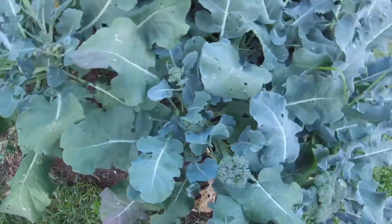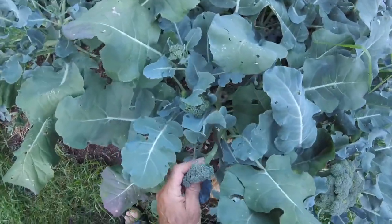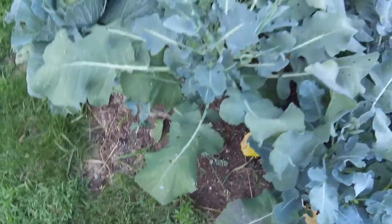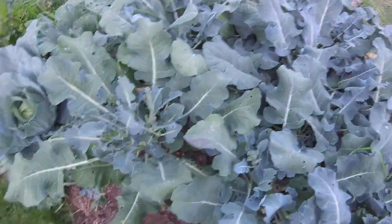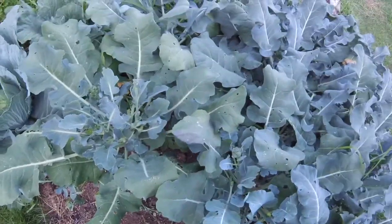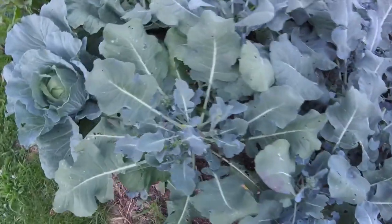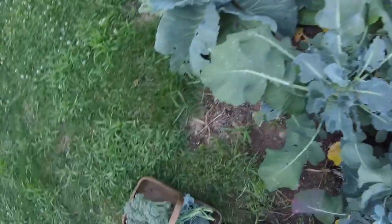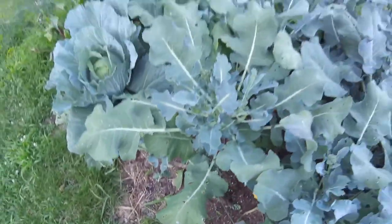This will keep shooting side shoots probably right through August. Eventually I'll take it out and probably put some fall crops in — probably some more carrots or something like that, or probably start putting spinach in here too. Make some nice broccoli cheese soup in the wintertime — I'm hoping for that.